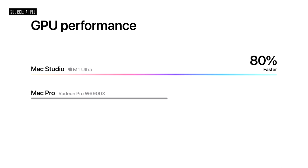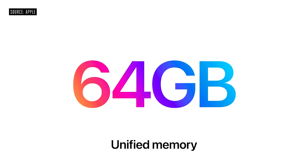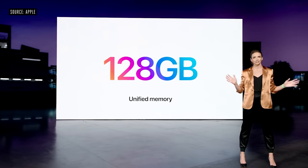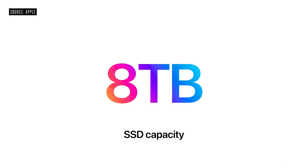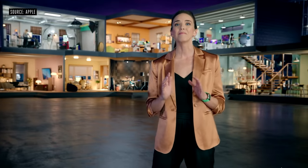With M1 Max, you can access up to 64 gigabytes of unified memory, and with M1 Ultra, up to 128 gigabytes for enormous graphics tasks. The SSD in Mac Studio delivers up to 7.4 gigabytes per second of performance and up to 8 terabytes capacity. Mac Studio can play an unprecedented 18 streams of 8K ProRes 422 video. That's Mac Studio.